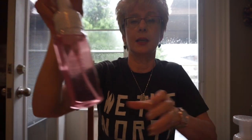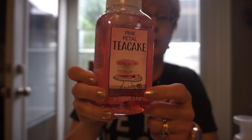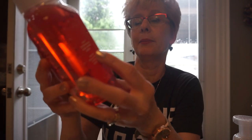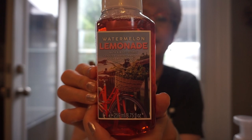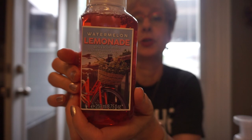And then Pink Petal Tea Cake — I do have the candle of this and did purchase another one. I really, really do like this scent, so I decided to nab the soap. And this is Watermelon Lemonade — juicy watermelon and sweet lemon. Now the reason I got this is solely because of the label. I mean, I like the scent, but look at that label — it's just so pretty.